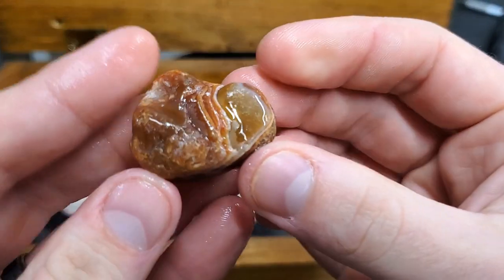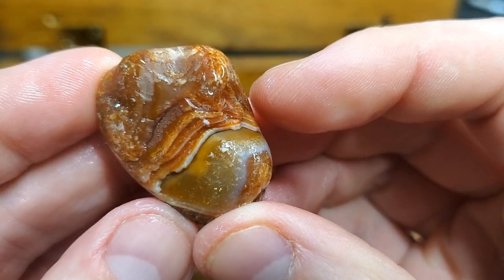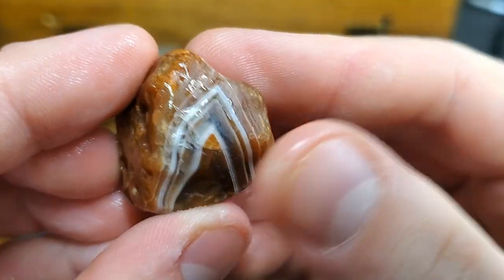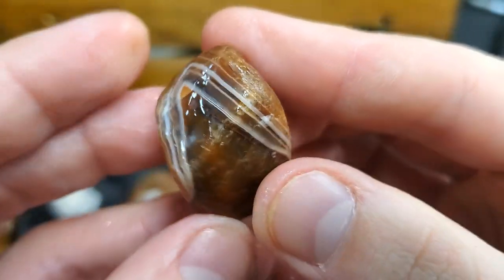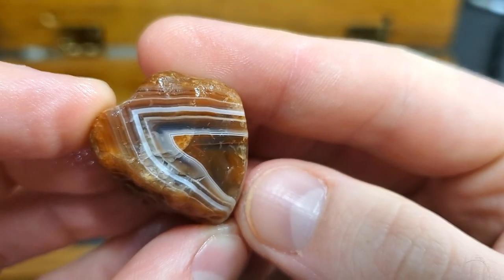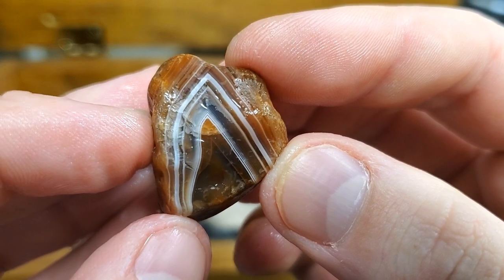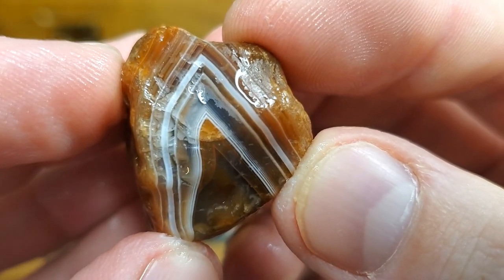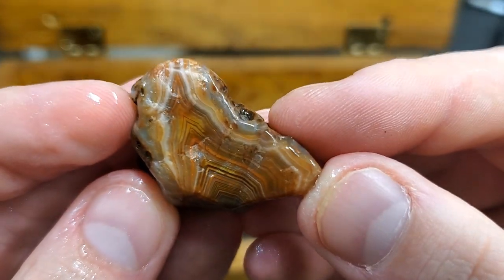This one also never made it into a video. But check it out — look at them bands. Classic Lake Superior agate banding, reds and whites, chevron pattern. That is awesome.